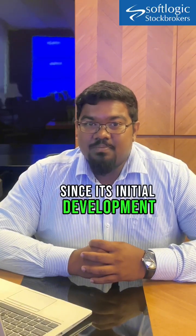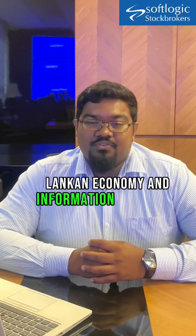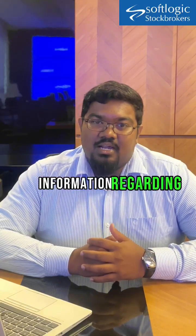Since its initial development, we've expanded it to include information regarding the Sri Lankan economy and information regarding tourism. As we move out of the beta version that we launched, it would include information regarding Sri Lanka's entire financial market.